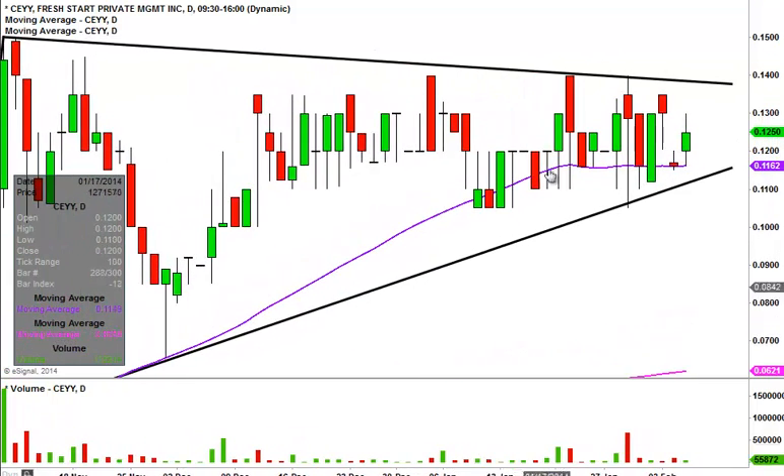Let's zoom in a little bit and talk about more of the short-term action. It's been pretty quiet in the short term, but from a resistance standpoint, we have the trend line right up there around the 14 cent area — that's the key level of resistance right now. Support-wise, the key level is this trend line, but more of an ideal level is the purple line, which is the 50-day simple moving average, currently valued at .116 — so 11.5 cents is what I like to call the ideal level of support.